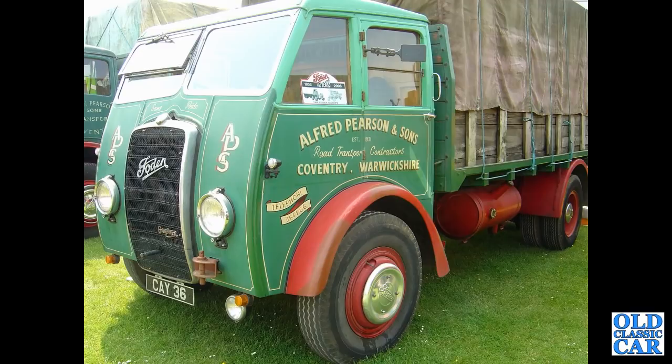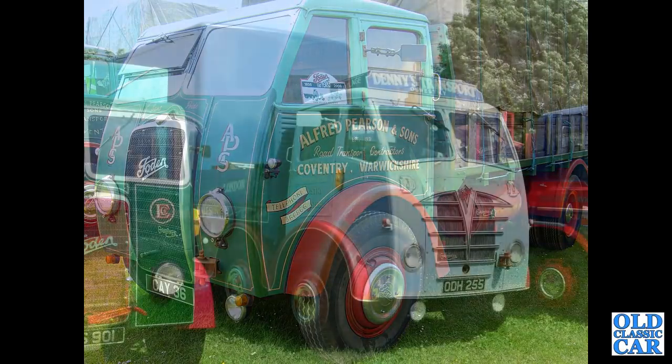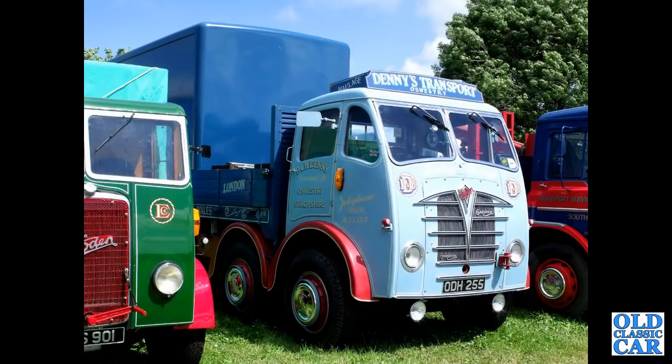Another very original one here — CAY36, a DG flatbed, a 440 apparently. This one pops up at local shows from Oswestry in Shropshire. ODH255 is an S18 8x4, an FG615 from 1950.